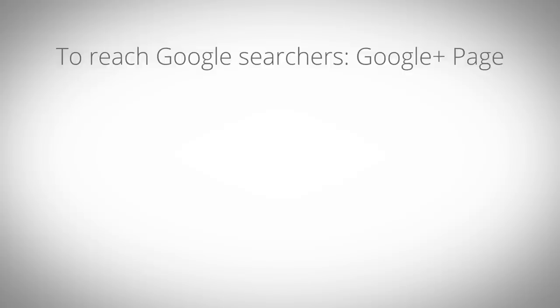To appear in Google local search results, businesses create a Google Plus page. Creating a Google Plus page is like filling out an online form. Google Plus pages also allow you to write posts for your potential customers, share photos, and videos.